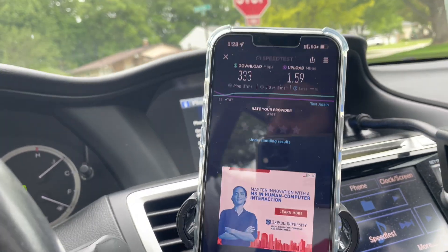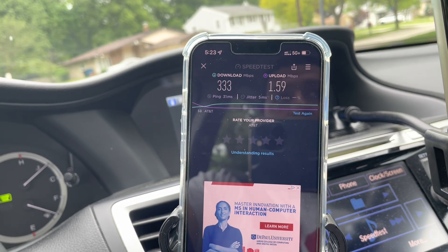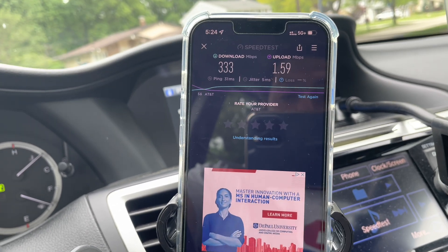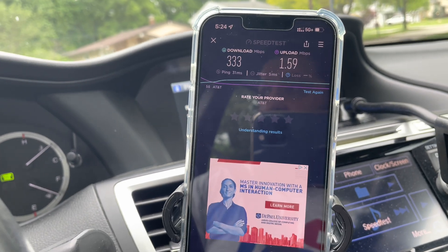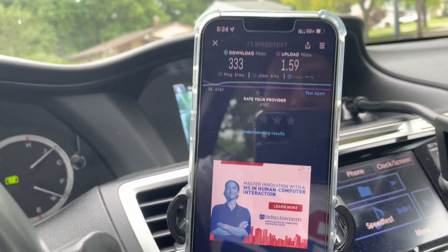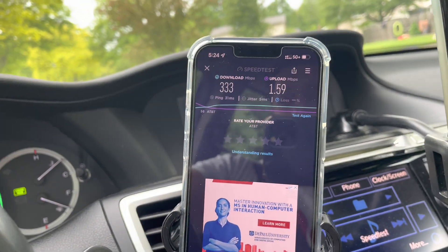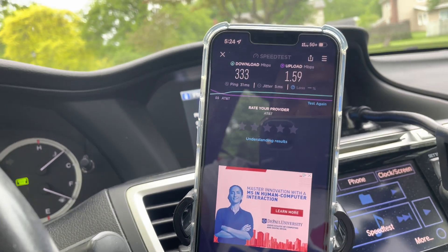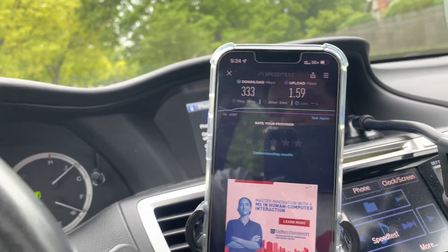All right, I just ran another test and we're maybe about a mile away. The uplink has been completely annihilated: 333 down, 1.5 up, 31 ping, and 5 millisecond jitter. That's terrible, really really bad. I'm going to see how far I can hold on to the signal, but we'll see how long it stays on.